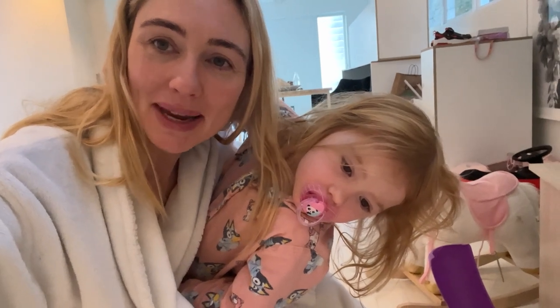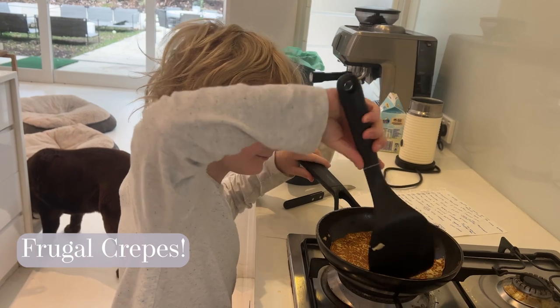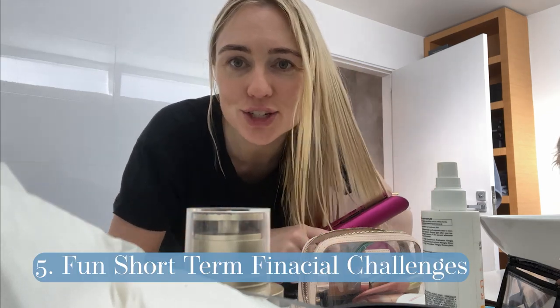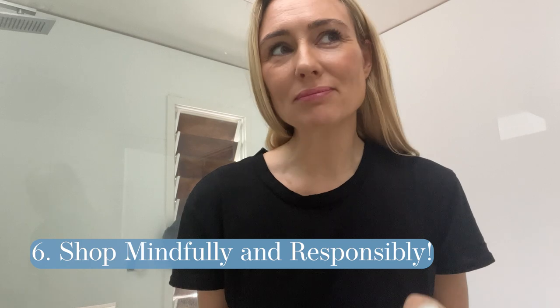Another great financial hack is to set yourself short-term fun financial challenges, like Frugal February, Manifesting March, or simple no-spend challenges — essentially gamifying your finances and making saving money a fun challenge.